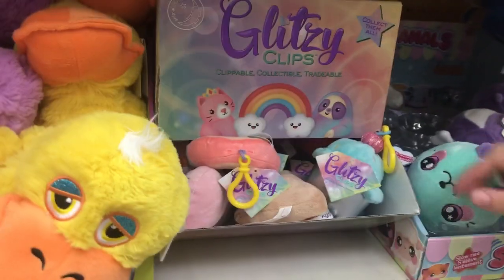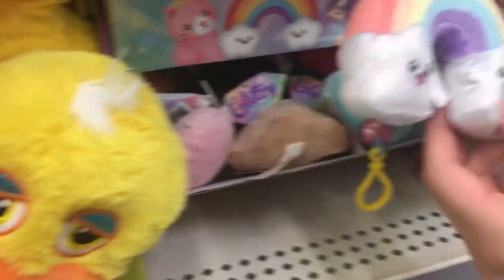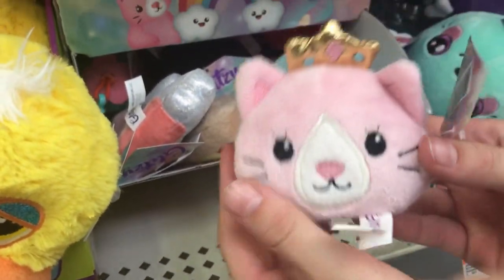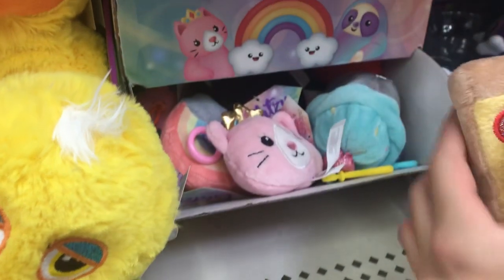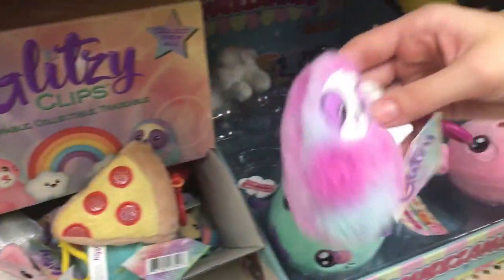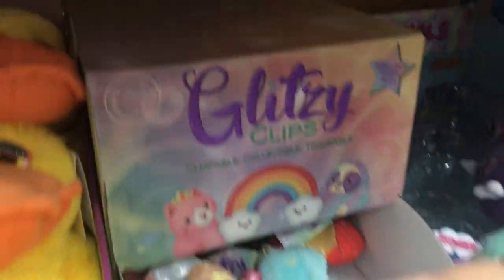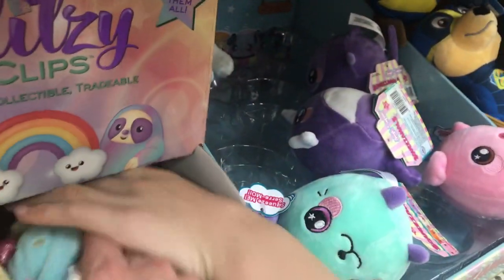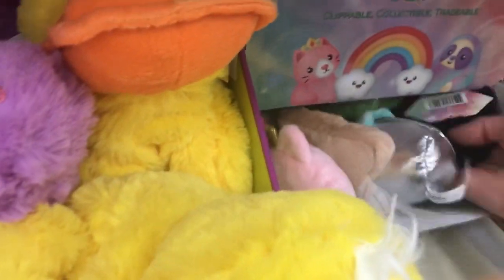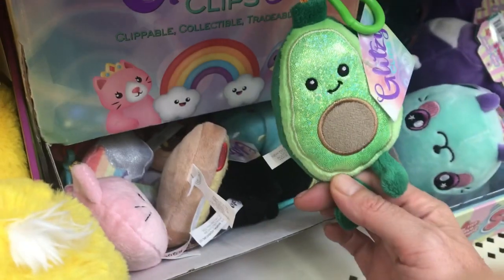Then I just wanted to show you guys these — these are glitzy clips. I think they're so cute; they're like shimmery. This one is my favorite for sure. There's also... oh, so cute. And then this pizza is so adorable. It's a sloth. Let's see what else there is — cute, a toucan, a taco, oh fries, French fries you guys! Look at the avocado — these are precious. I love the avocado.